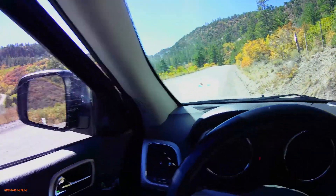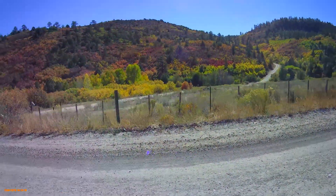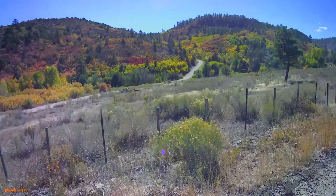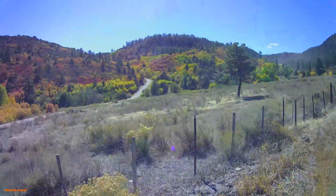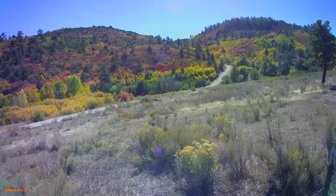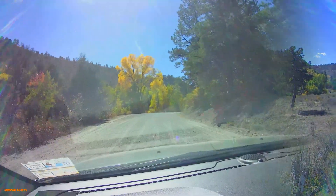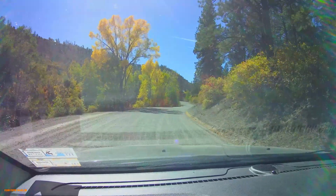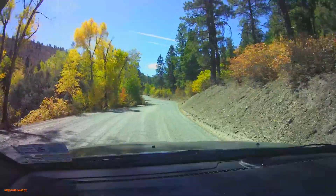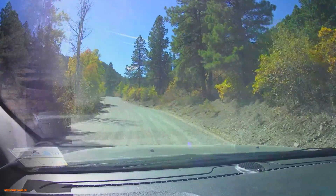We pulled off and stopped for a second — about mile marker four — and you'll see just a really beautiful shot. It's a little windy, things are blowing around a little bit, so you're going to want to make sure you keep your shutter speed high enough as you're shooting here. That was a very worthwhile stop; I got some really great shots of the road winding up through the fall-colored hills.